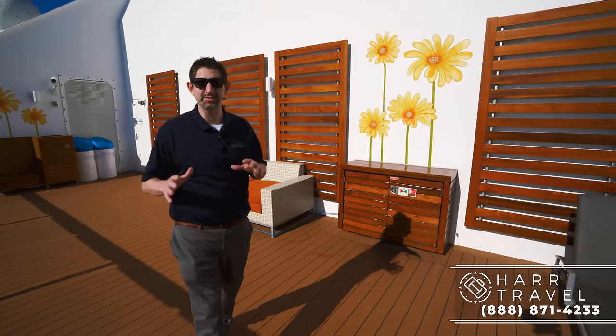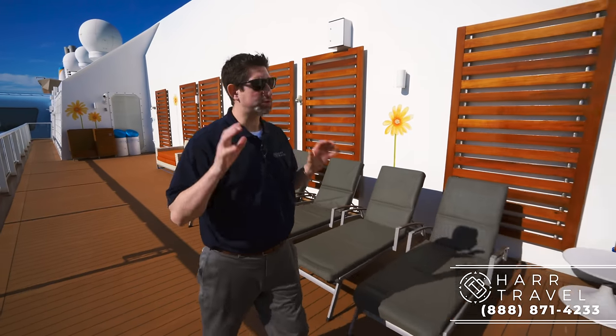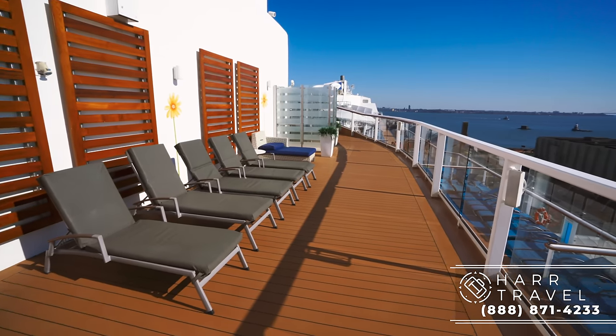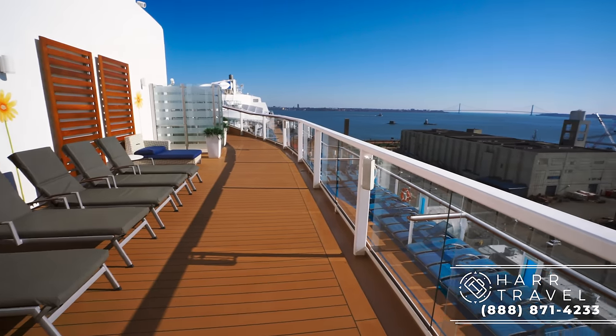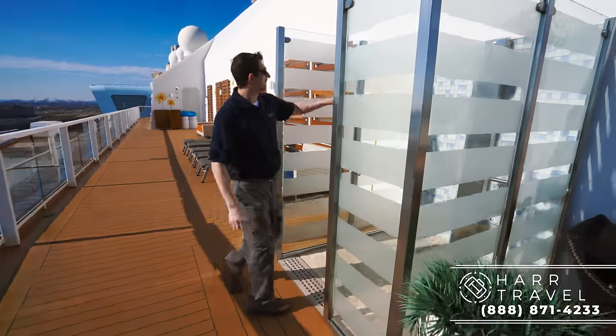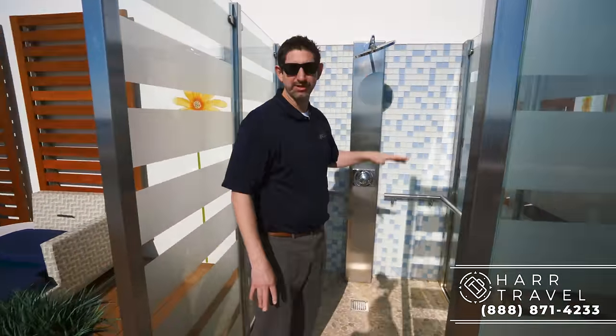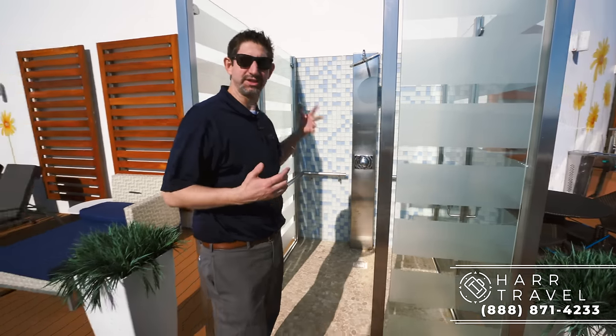One of the fantastic extra perks you get with a suite — grand suites and above, so Sky and Star Class — is access to the suite-only sun deck. This is a private area where you never have to worry about seating. Before we go, I want to point out you have a rainforest shower, a giant one up here. This is great especially as you're cruising through the Caribbean, and it's fantastic to use to cool off.